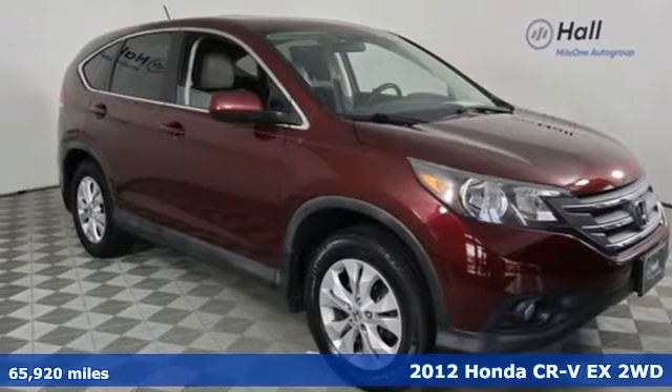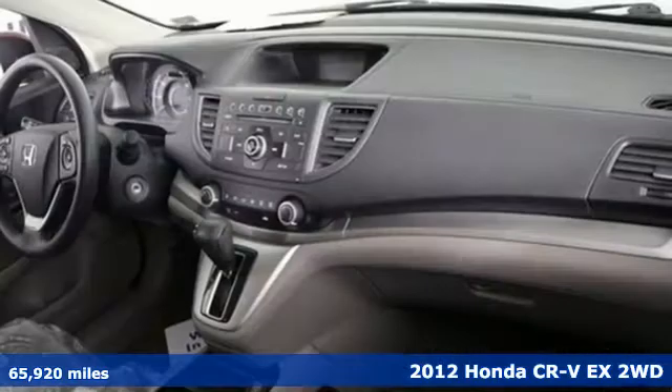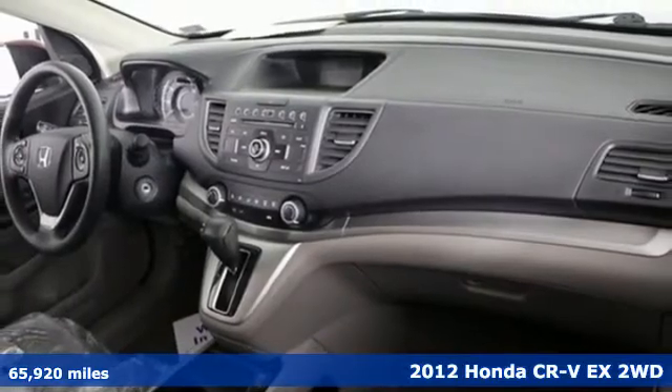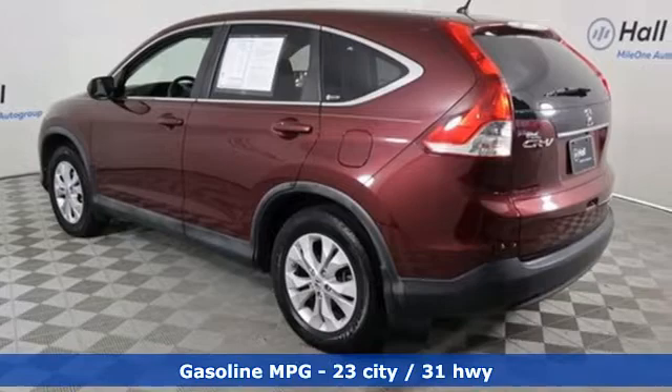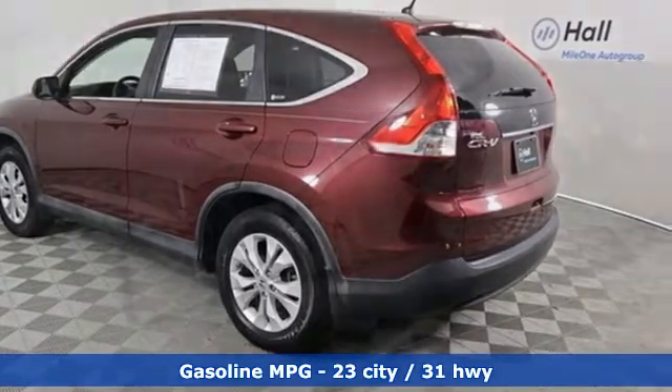It's a 2012 Honda CR-V. Welcome to what feels like home. It's sleek looking, fuel efficient and roomy enough for family and cargo. Plus, it offers an exciting list of features.